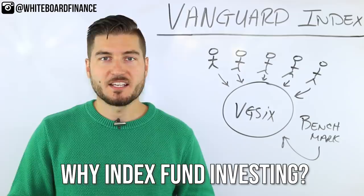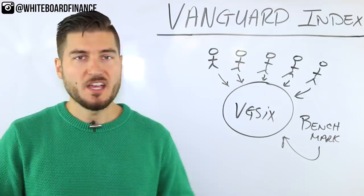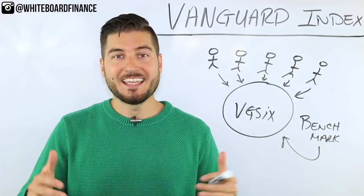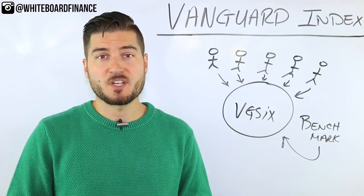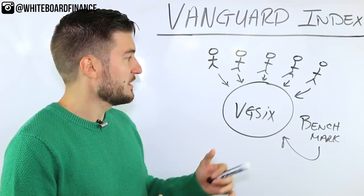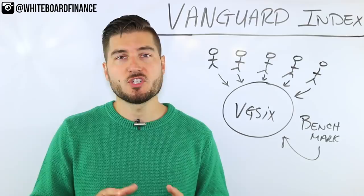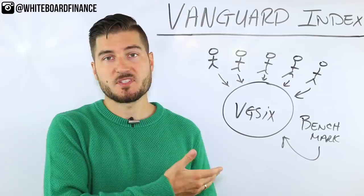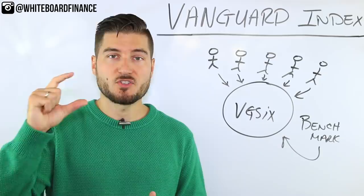So why invest in index funds in general? First, active investing is time consuming and difficult. Going back to our example, my wife who is a nurse works 12-hour shifts — the last thing she's going to do is come home, cook dinner, and start reading 10-K annual reports to invest in an individual company. Index fund investing is easier and low cost — expense ratios are very low compared to actively managed portfolios, and you don't require a portfolio manager. A fund manager updates selections quarterly or annually just by following the index, not paying for their active research.